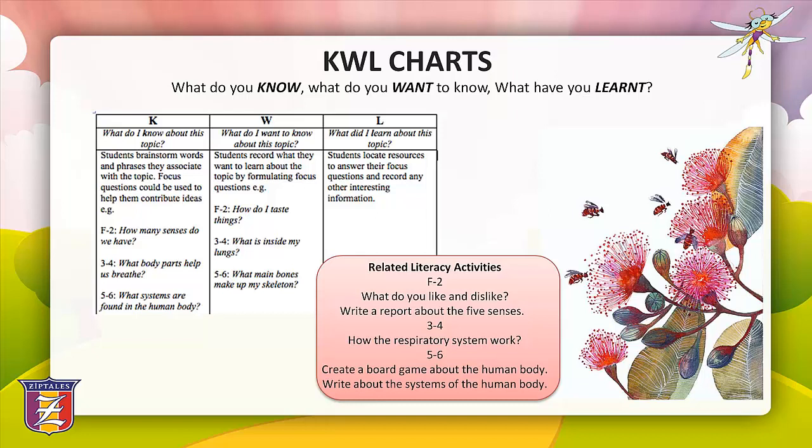Let's start with KWL charts. KWL charts are graphic organisers that record what students already know about a topic (the K), what they want to learn (the W), and what they have learnt (the L). They assist students by confirming prerequisite knowledge, encouraging them to set a purpose for reading or viewing a variety of texts, and then reflecting on their gained understandings. Here's an example for an inquiry-based unit on the human body — in foundation to grade two: the five senses; years three and four: the respiratory system; years five and six: human body systems.